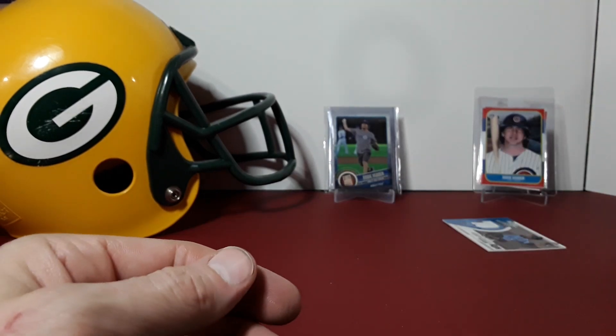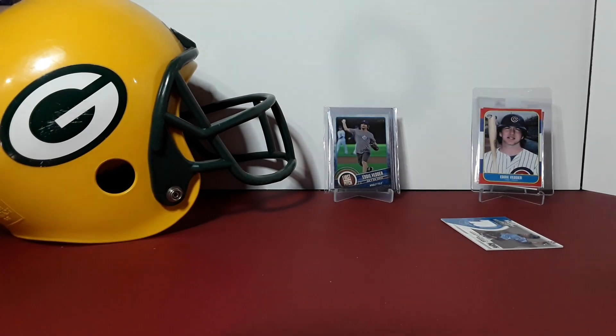Very cool — checked a lot of boxes off just those two hanger boxes, so that was sweet. Got a nice little bonus memorabilia patch — very cool. 2021 Topps Update. I want to thank everybody for watching, so much appreciate you guys. Until next time, peace.